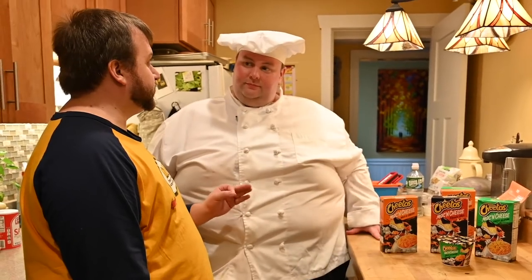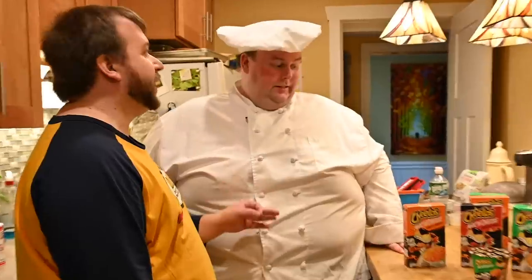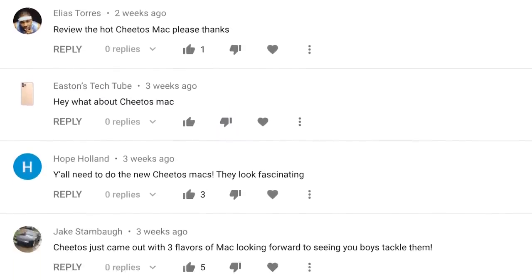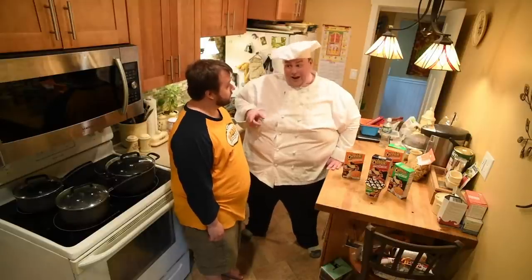If I didn't get 30 messages saying you have to try this new Cheetos Mac, I didn't get one. There has been a lot of interest in having us try this Mac, so much so that you had to go on a quest.